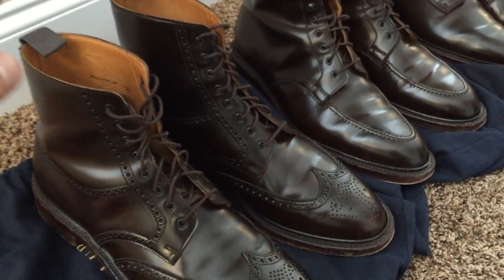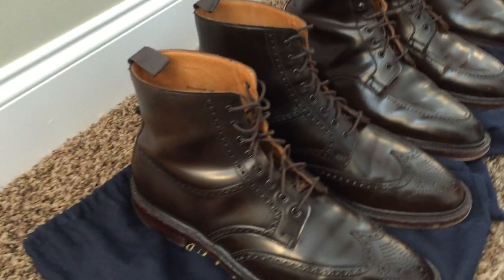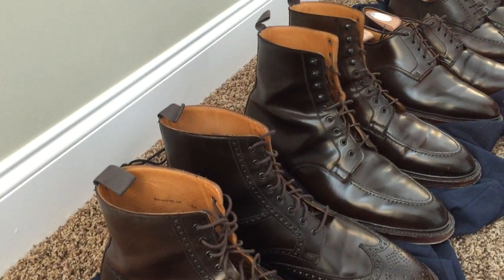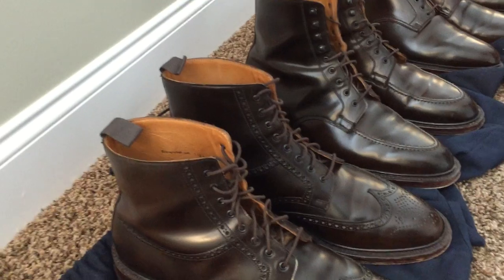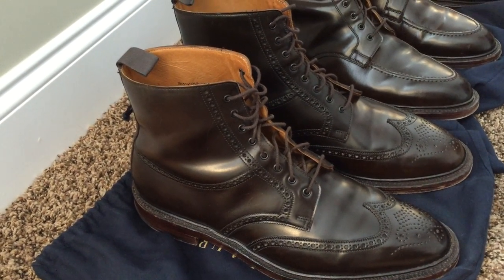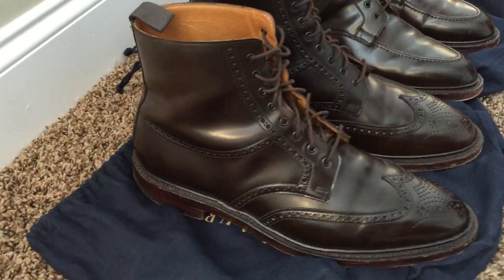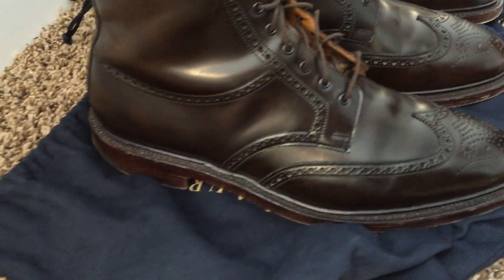So this first one, the Lindricks, has no speed hooks — which the Giannis have next door there. The Lindricks instead have eyelets all the way up, which I think is a pretty cool style element. Nice perforations all the way around.